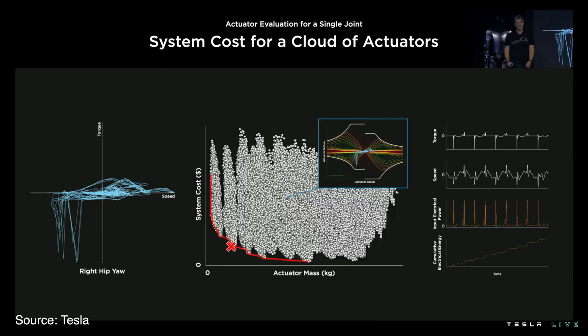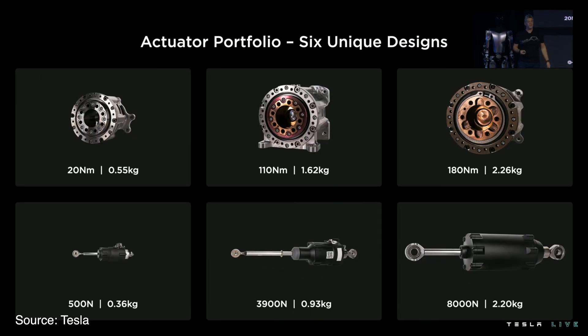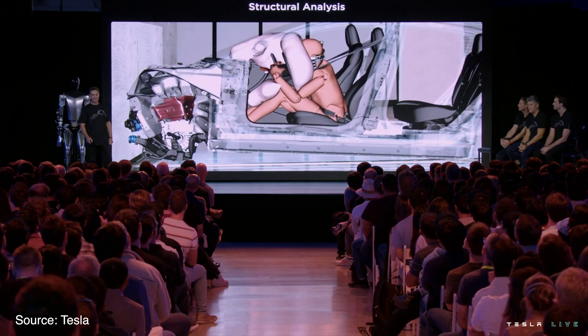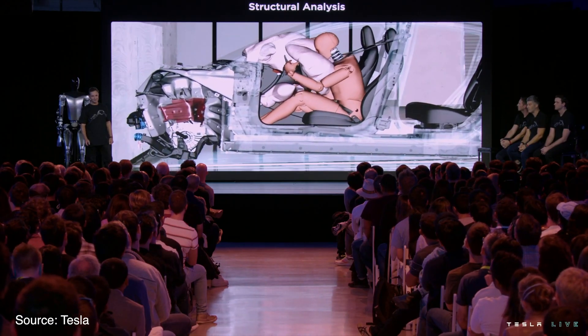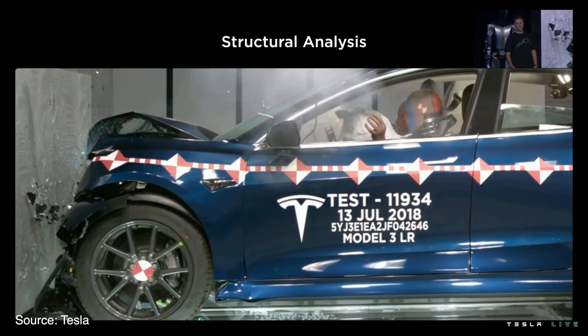They went into a lot of detail about the hardware and software components, discussing the different types of actuators used in the joints and hands. All of this was impressive, but most of it was on slides and not in real-life demos. They also talked about safety in case of a crash and explained that their expertise in crash modeling from cars can be leveraged in designing the robot.